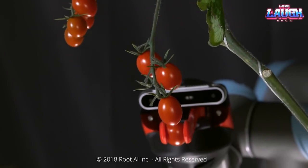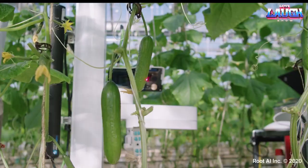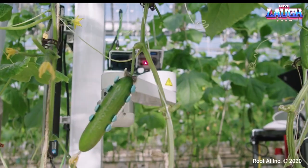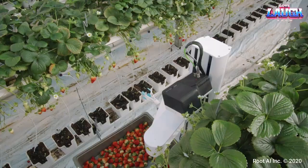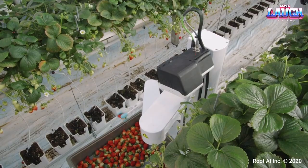Its design, currently under patenting, expertly navigates through twigs and leaves, ensuring the plants remain unharmed. The robot uses special sensors to perceive its surroundings in three dimensions, helping it formulate a plan for navigating the greenhouse. With Virgo, Rute AI aims to boost greenhouse tomato cultivation, which uses up to 90% less water compared to conventional methods.